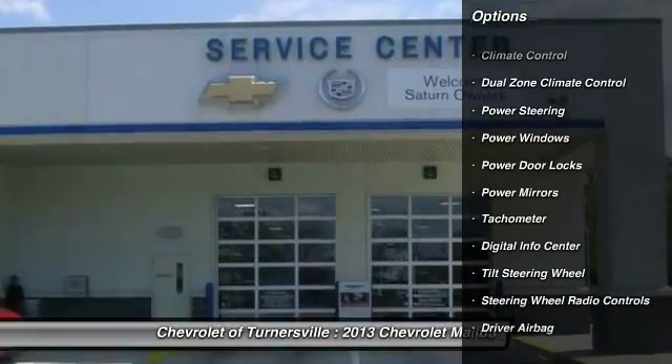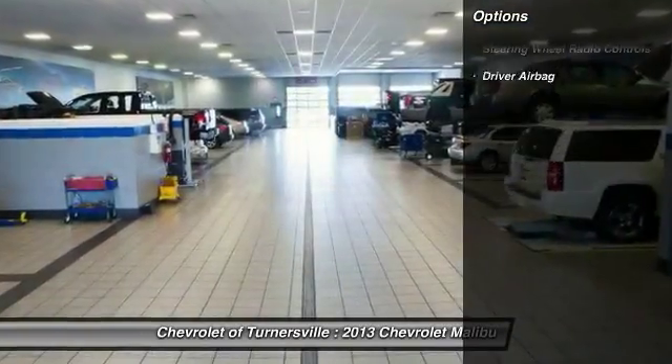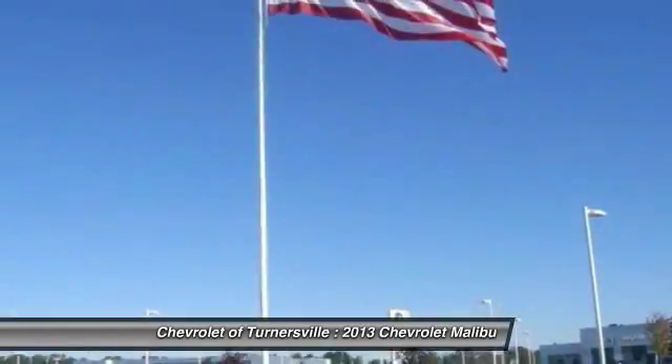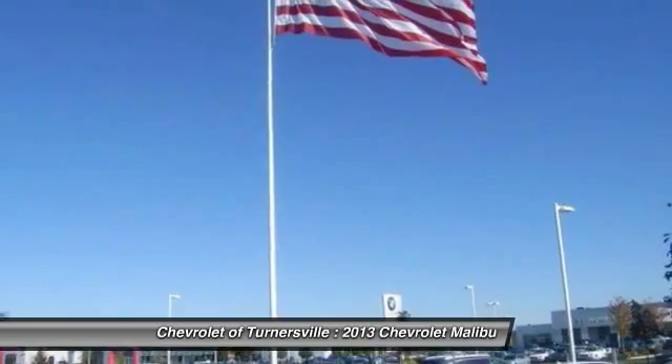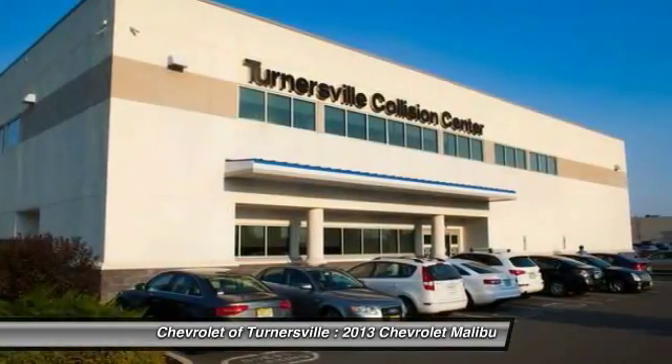Here are some of this vehicle's great options: keyless entry, traction control, dual airbags, alloy wheels, front air conditioning, driver airbag, power steering, four-wheel disc brakes, side airbag, and climate control.